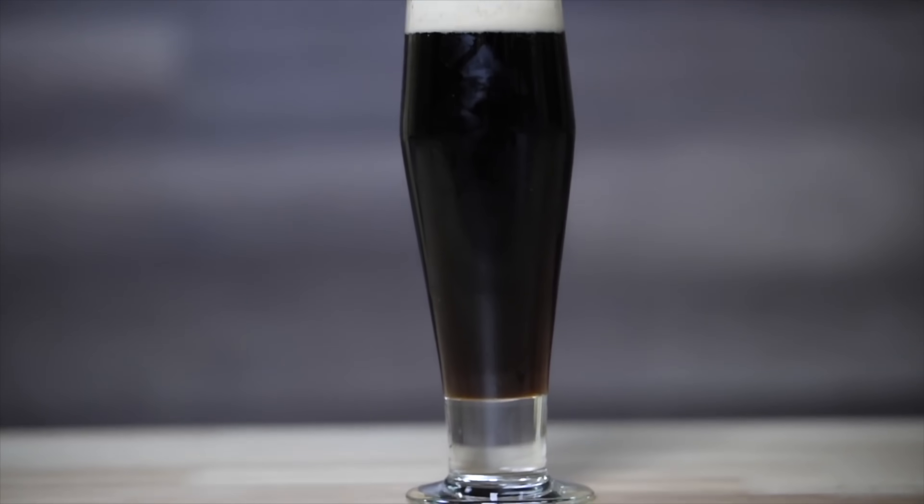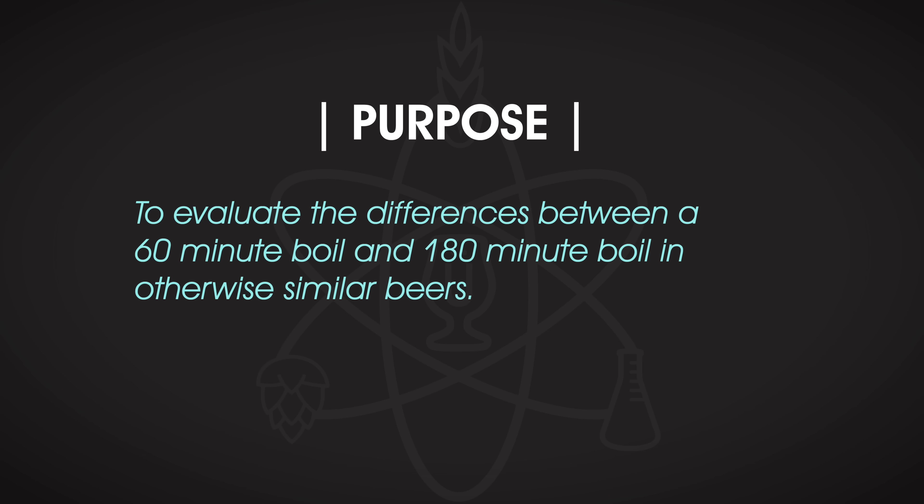But long boils aren't just about driving off DMS. Many traditional Scottish breweries boil wort for two hours or more to encourage Maillard reactions believed to add depth of malt character and a darker colour in the final beer. If you're looking for the full, rich caramel flavours found in styles like barley wine or Scottish-style ale, a longer boil might be for you. So former Brewlosophy contributor Matt Del Fiaco wanted to test this out with a Scottish Heavy, evaluating the differences between a 60-minute boil and a 180-minute boil in otherwise similar beers — yeah, three hours.